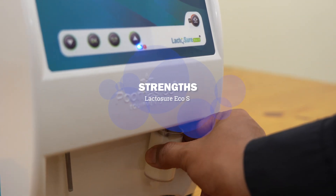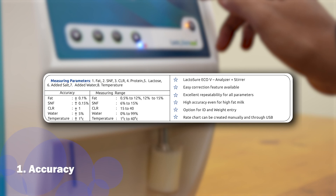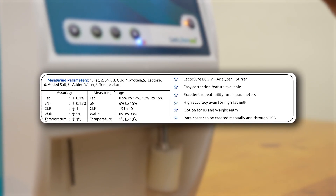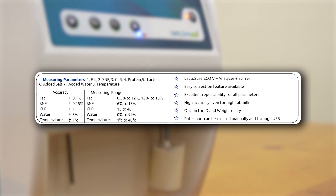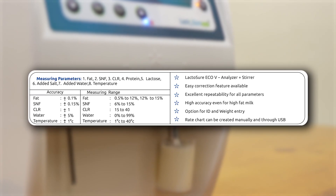LactoShure Echo V has an accuracy of plus or minus 0.1 for fat and plus or minus 0.15 for SNF, even for high fat milk, with a wide range of 0.5 to 14 fat sample.